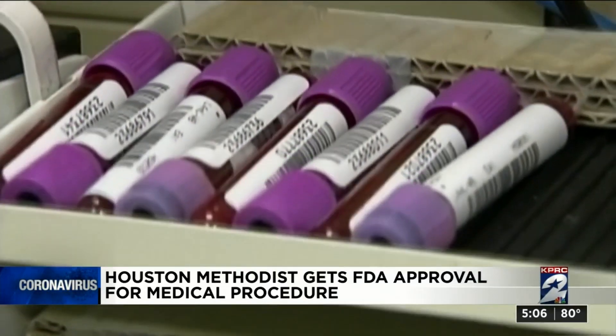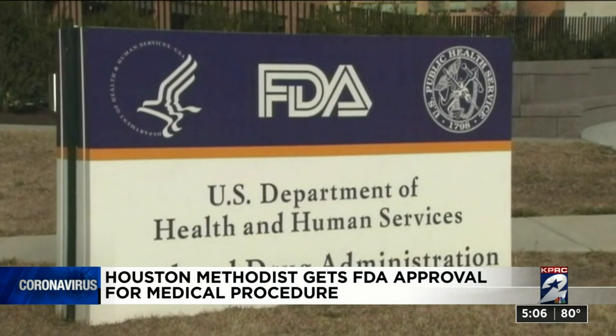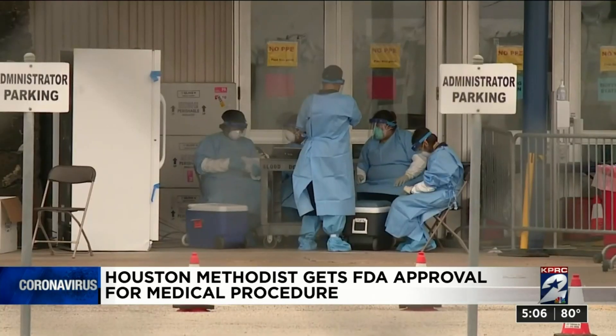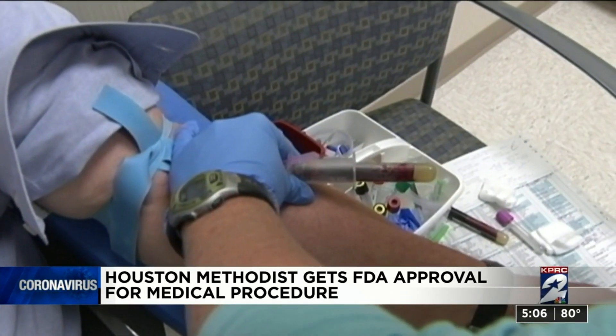The convalescent serum therapy, as it's known, dates back more than a century. What we don't know at this point is exactly which patient and which type of patient this is going to help the best, but that's part of the importance of doing this type of study. Under the FDA guidelines, the treatment is classified as an emergency investigational new drug protocol. It requires FDA approval for each patient infused with the donated convalescent serum.